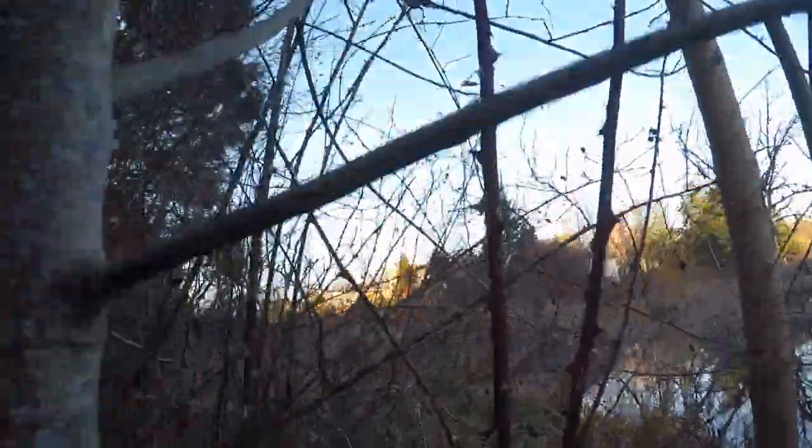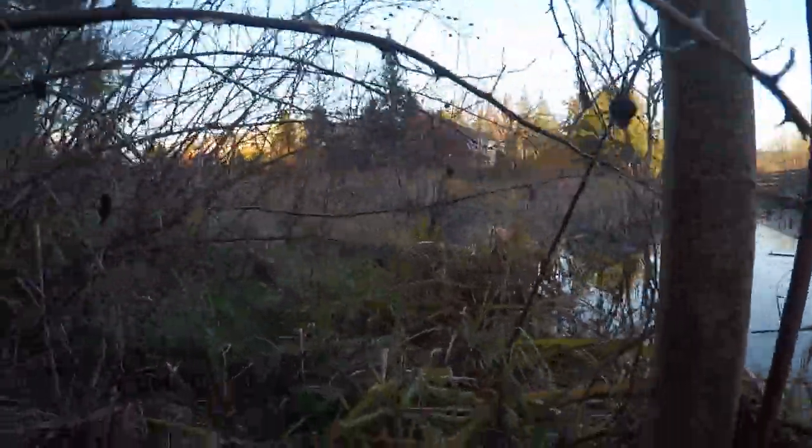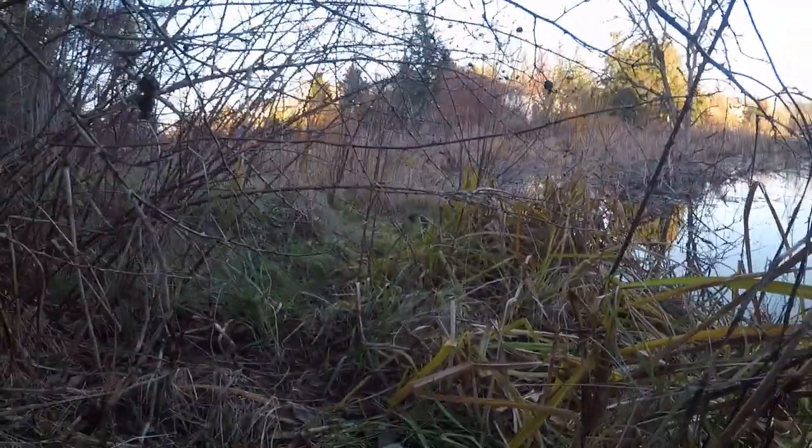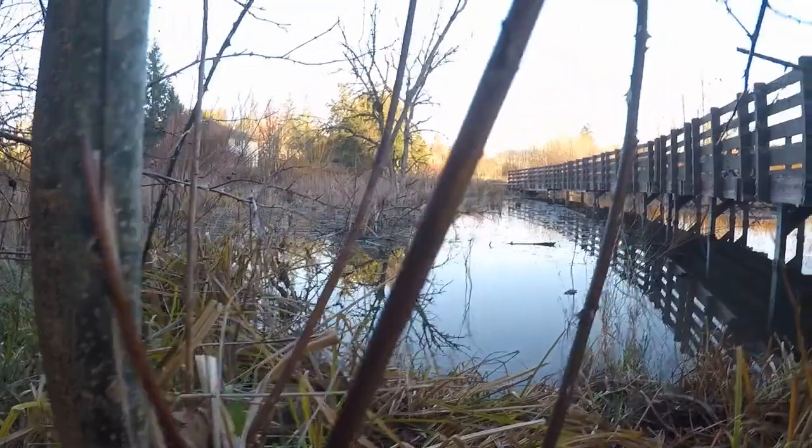Blackberries — the worst type. These blackberry bushes that you see are invasive to America; they came from Europe.